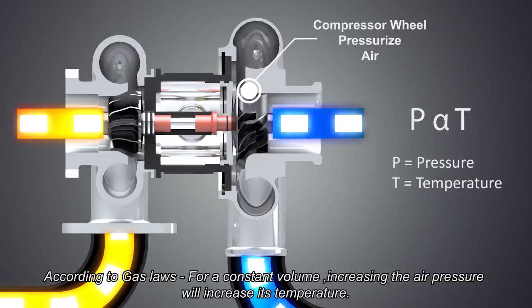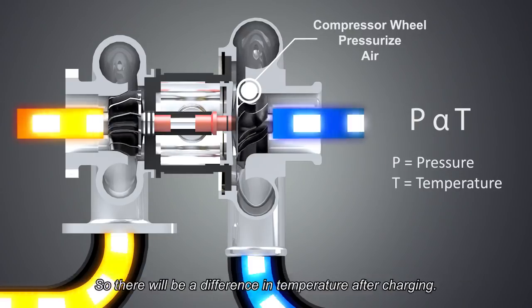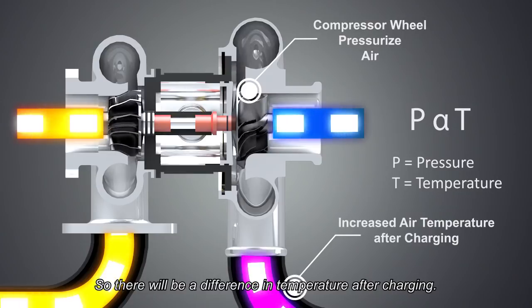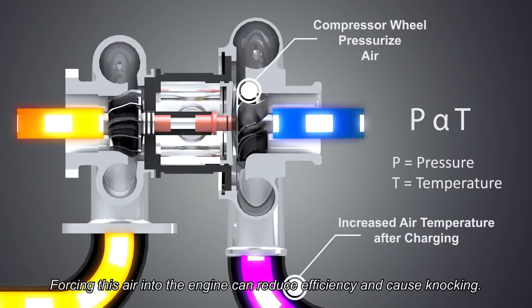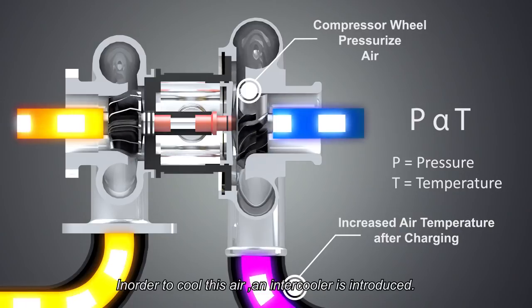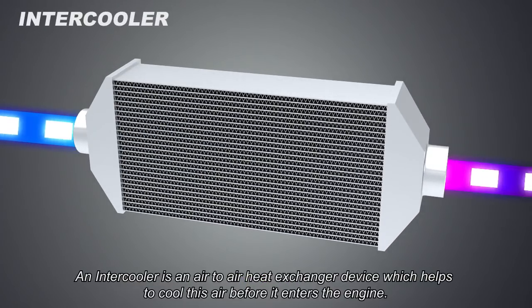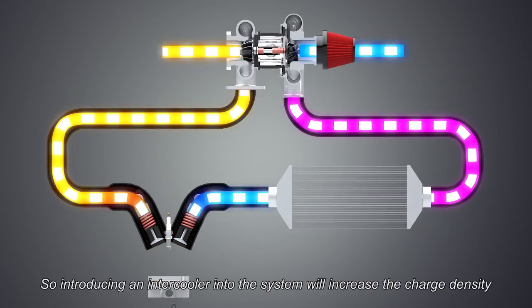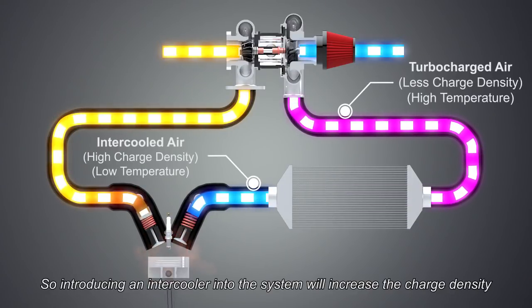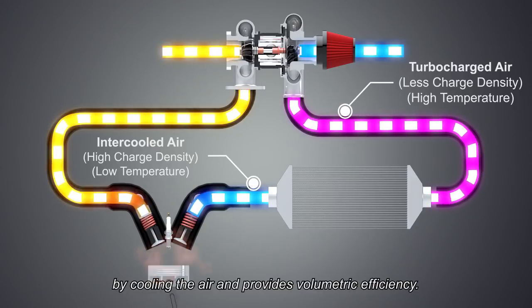According to gas laws, for a constant volume, increasing the air pressure will increase its temperature. So there will be a difference in temperature after charging. Forcing this hot air into the engine can reduce efficiency and cause knocking. In order to cool this air, an intercooler is introduced. An intercooler is an air-to-air heat exchanger device which helps to cool this air before it enters the engine. Introducing an intercooler into the system will increase the charge density by cooling the air and provides volumetric efficiency.